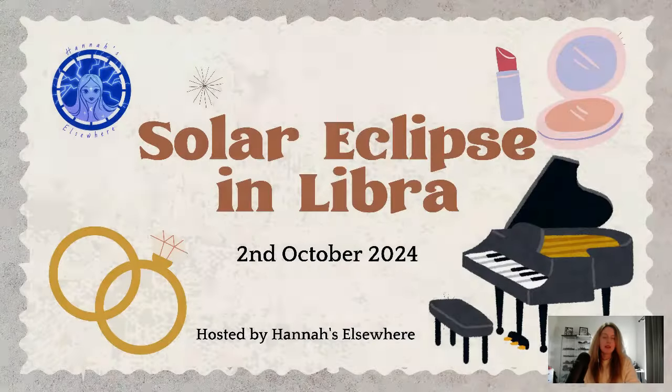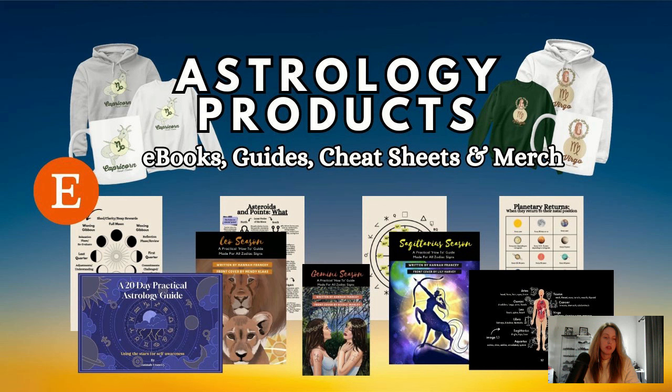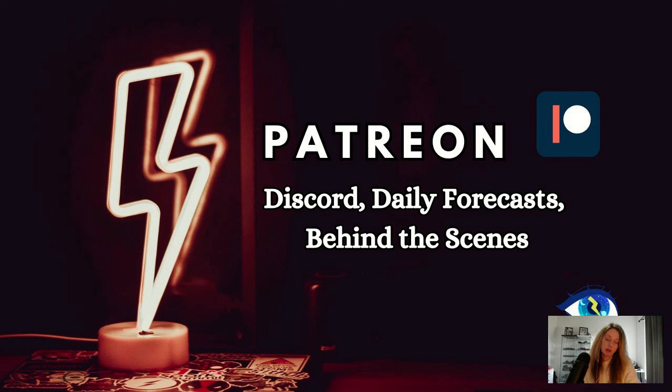Please make sure to like and subscribe if you would like to keep updated. If you would like to book a reading with me, you can visit my website hannaelsewhere.com — there you can also find my astrology products. Thank you so much to my patrons over at Patreon for all of your support; you can join by going to the link below.